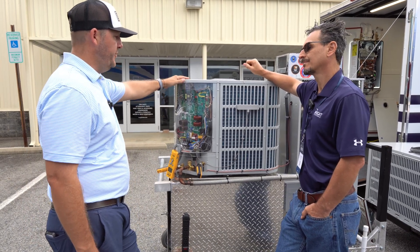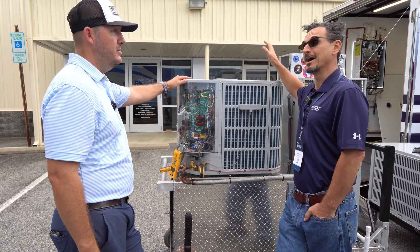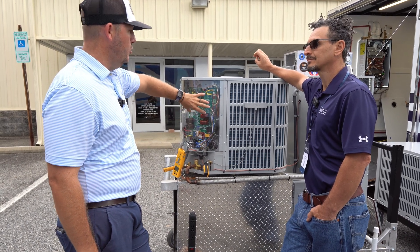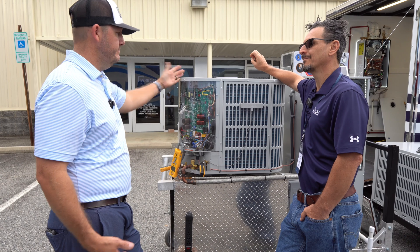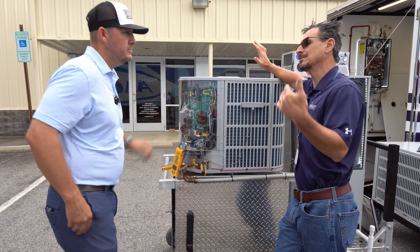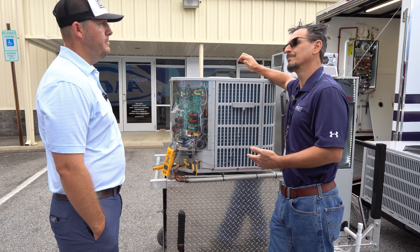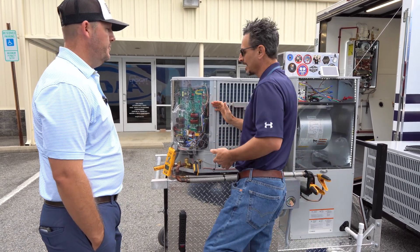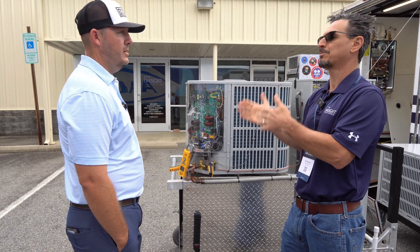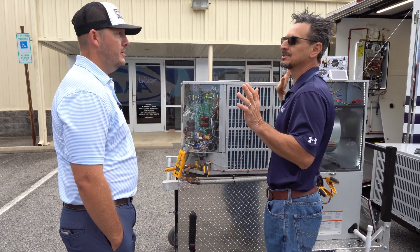We've got to get this in the tech schools. What they've got in there is 1990s equipment, and when they get out in the field, the equipment is outdated. We sell a lot of ANT equipment and you open that thing up and there's all these boards in there, but each of them has a specific purpose. It's real simple once you get in there and break open that fear.